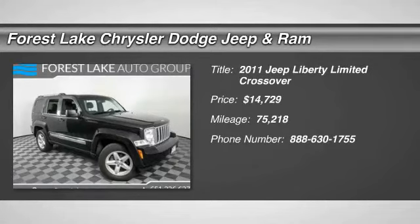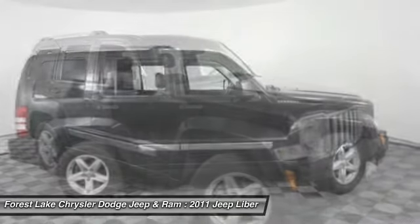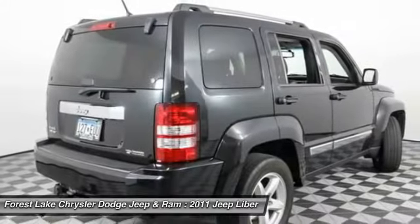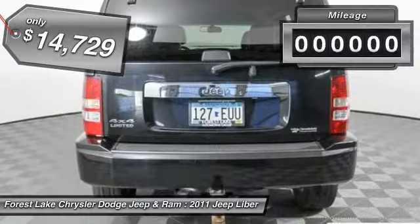2011 Liberty. The Jeep Liberty is quite capable off-road — one of the best in its class. Compared to the Jeep Patriot and Compass, the Liberty is more of a true Jeep, with off-road prowess and bold, upright styling, and is priced below $15,000.